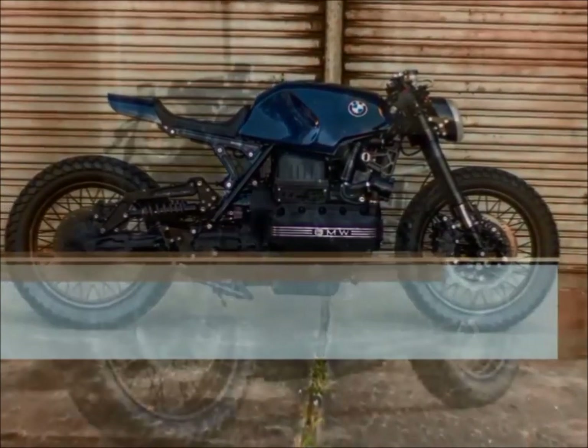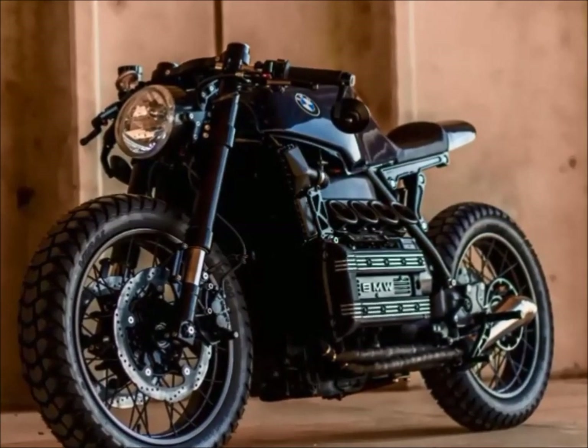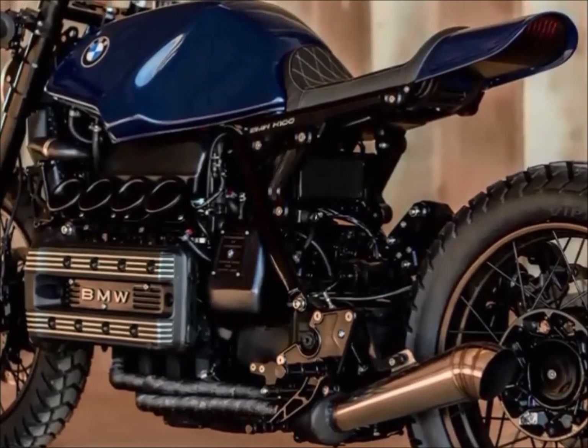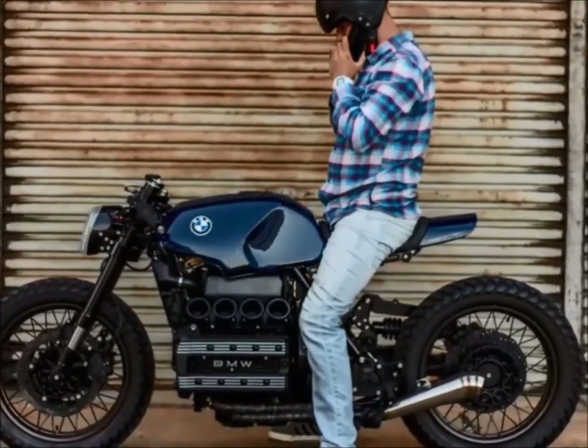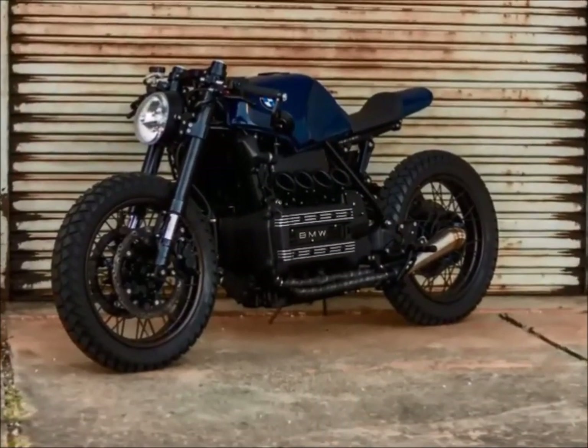This exclusive project was built to honor the 30 years of the launch of the BMW K-Series. The bike has all parts CNC machined from billet aluminum. The blue color was inspired by the Brubhagen team's Formula One car. The set of wheels and tires made the bike look vintage and aggressive.